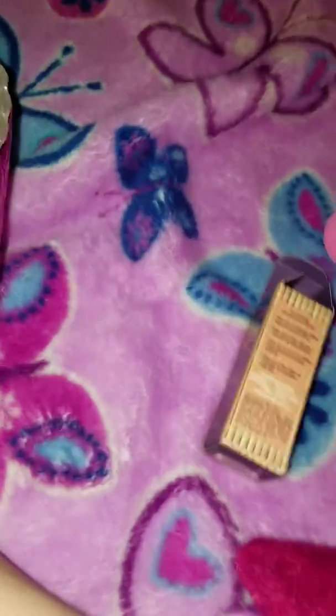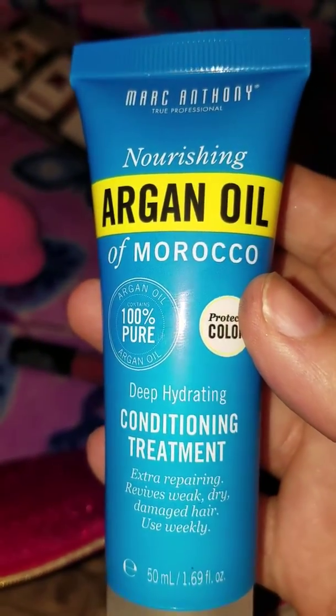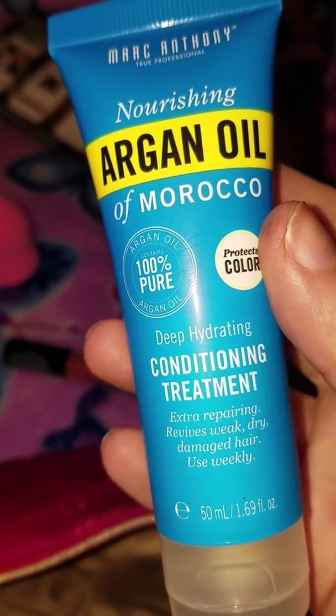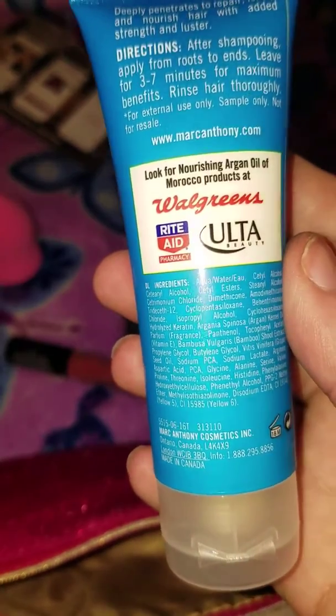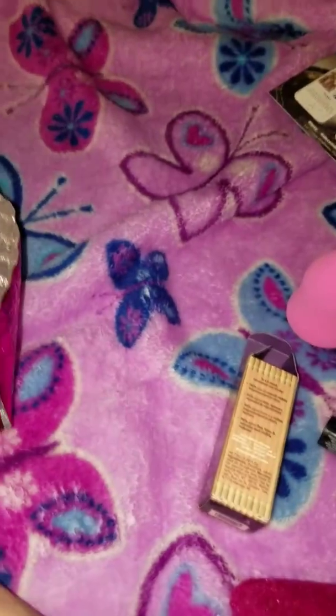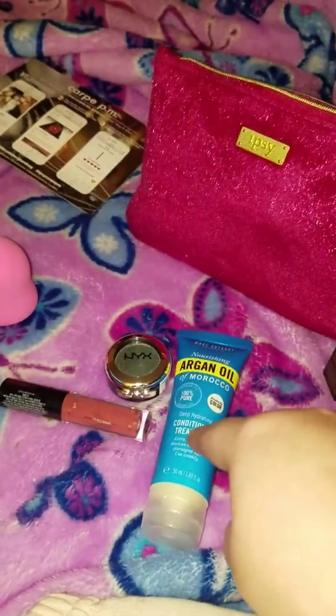And we got one more item — an argan oil. Can't wait to try this out. So that is all I got in my bag. It's my first one I've gotten in a long time and I'm excited to try everything out.